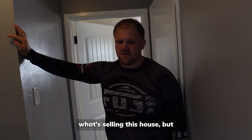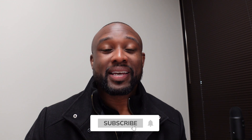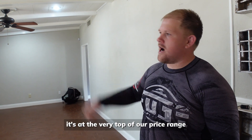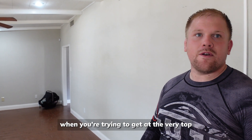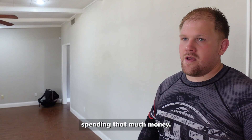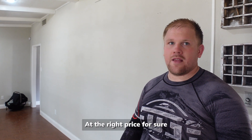I think the backyard is really what's selling this house, but there's much more to be desired. Ultimately it's at the very top of our price range. When you're trying to get everything at the very top of your price range, there are things we could fix on this house, but when you're spending that much money, you don't want to have to spend more fixing it how you like. At the right price, you could do it though — for sure.